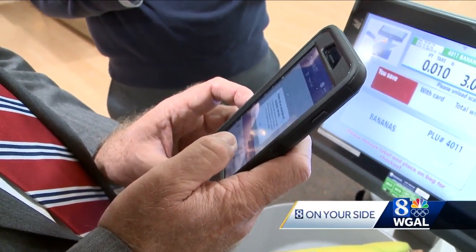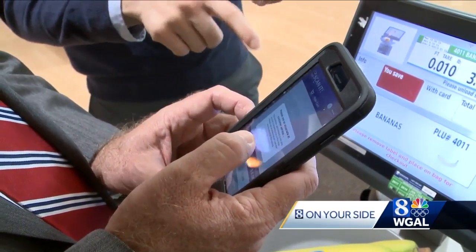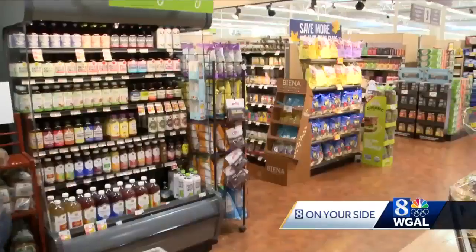I downloaded the app and it did take about five minutes to set up and connect to my Giant Bonus Card, which you have to have to use Scannit Express. After entering my credit card information and connecting to the store's wireless network, I started shopping.